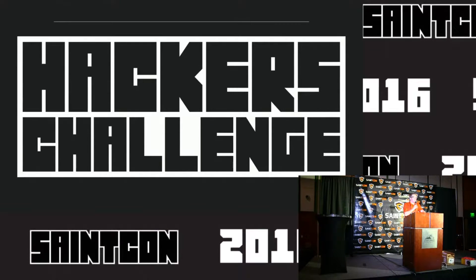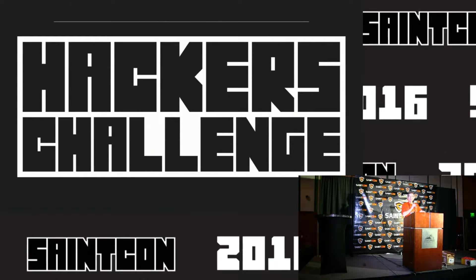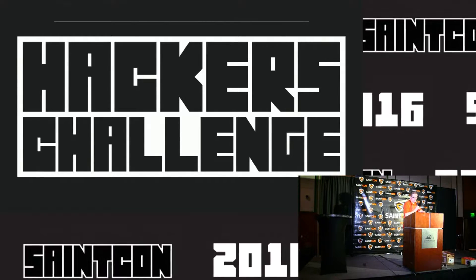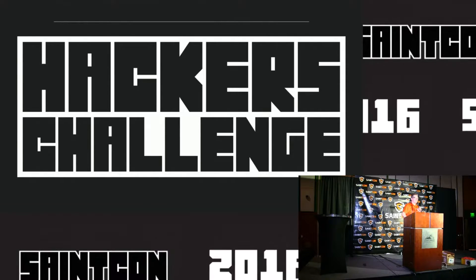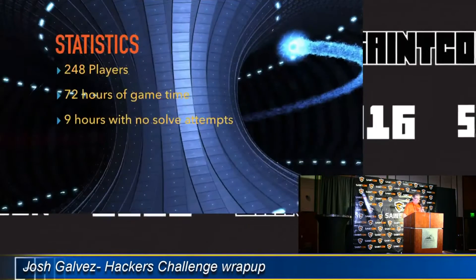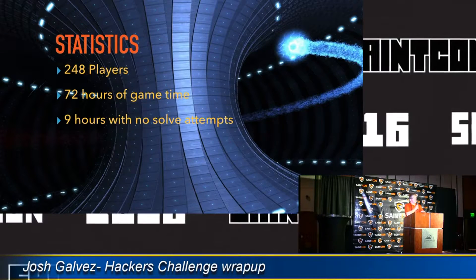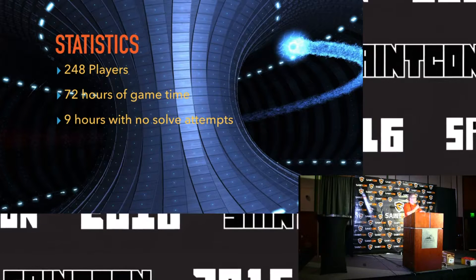This year's 2016 Hackers Challenge game was a great success. Hopefully you guys all played and had lots of fun, because I had fun building it. Out of this crowd, we had 248 people that submitted a single code or logged in and tried to play the game.